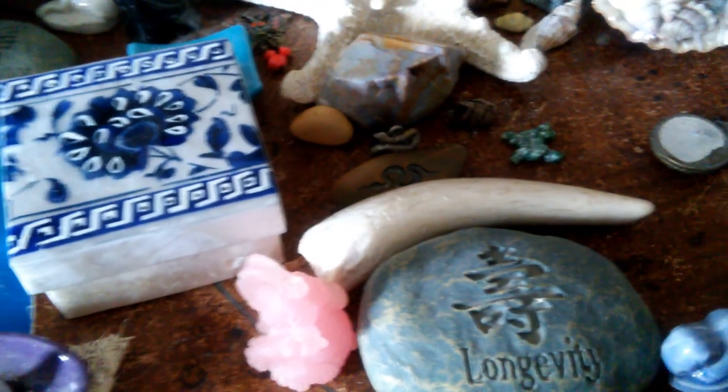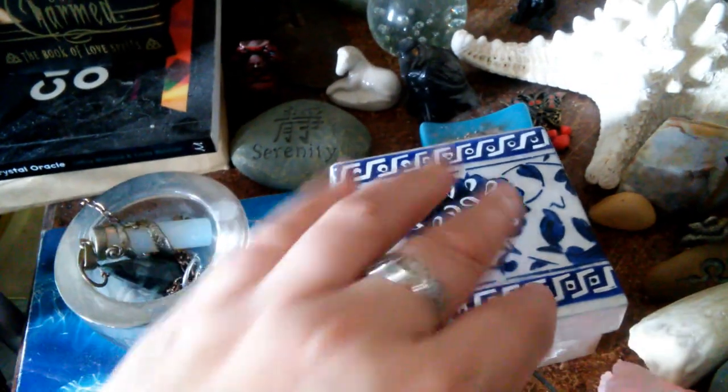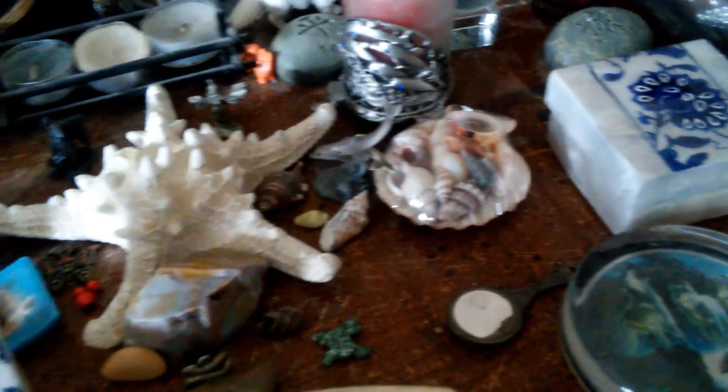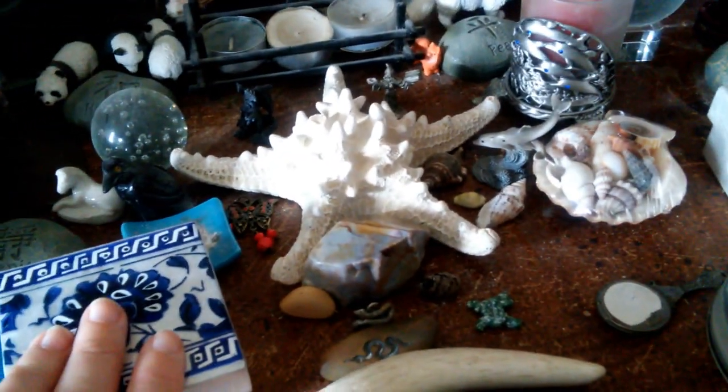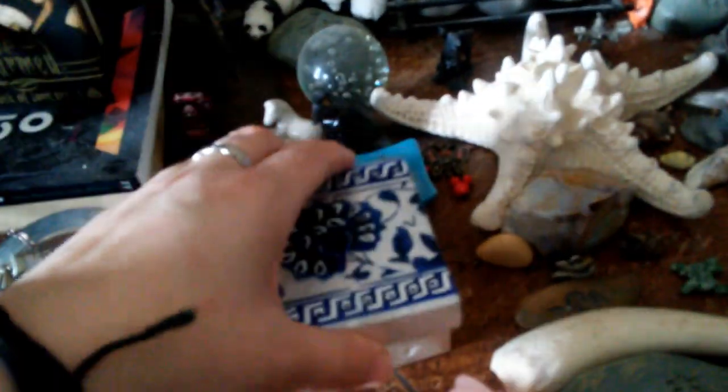I also have little rocks around my altar that are garden rocks that have words and Chinese symbols inscribed on them. These are traits that I want to bring into my home and my family, such as longevity, serenity, harmony, peace, and fortune. I also have little boxes that you can keep spell ingredients or potion ingredients in. I have them on my altar so that if I am setting up a spell but I am not quite ready to perform it or a ritual, I can put the ingredients in the boxes and then my cats can't knock them over.